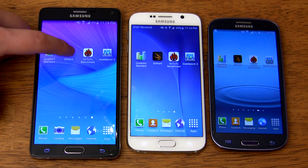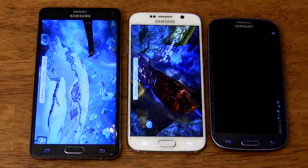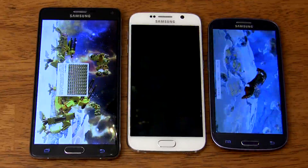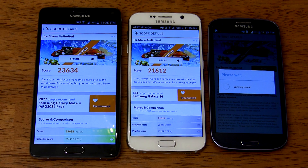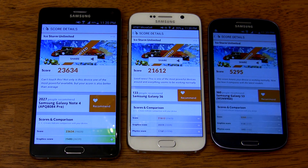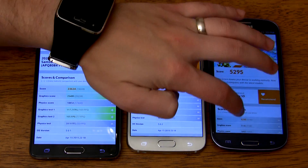Next up is the 3DMark Ice Storm Unlimited test — fast forwarding through this one since it takes a long time. The Galaxy Note 4 finishes first with a solid score of 23,634. The Galaxy S6 comes in a close second with 21,612, and the Galaxy S3 scores an underwhelming 5,295.